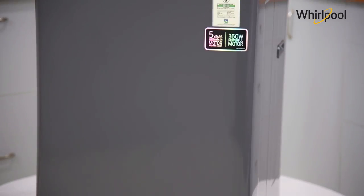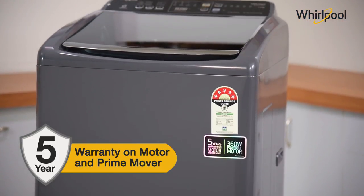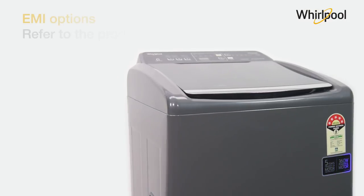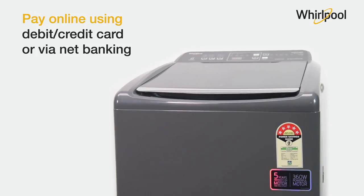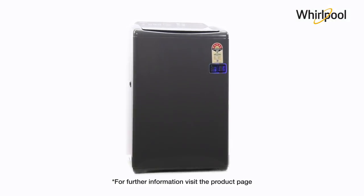This product comes with a five-year warranty on motor and prime mover and a two-year comprehensive warranty on the product. For EMI options, refer to the product page. Pay online using debit or credit card or via net banking. For further information, visit the product page.